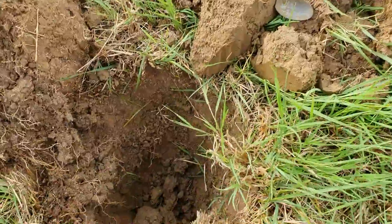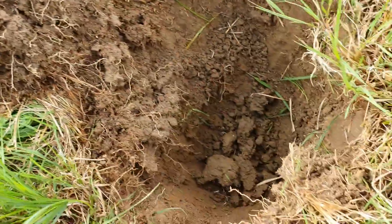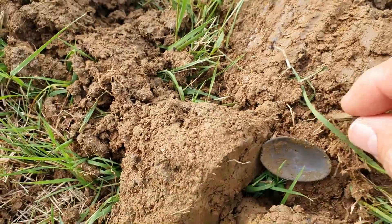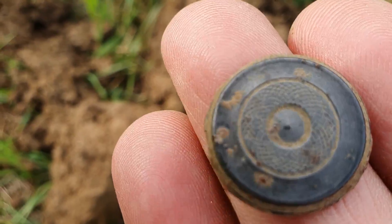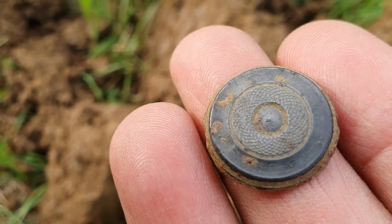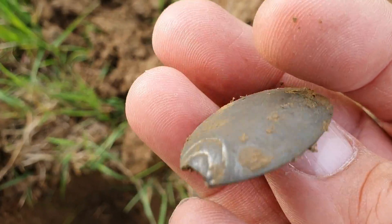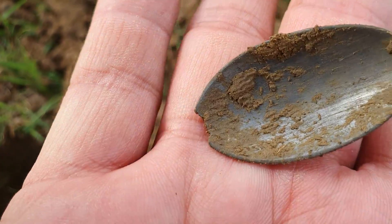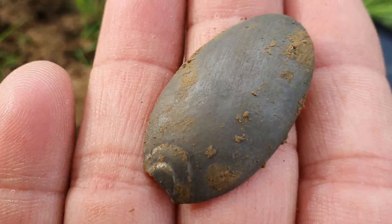Not getting many signals in this field today, so we're digging the scratchy ones. These two are from different holes. First of all, very scratchy — an old button, unique design, haven't seen one like that before. And then we've just had a spoon, that was very deep, really crappy signal. So yeah, that's what we're doing today — digging the dodgy ones.